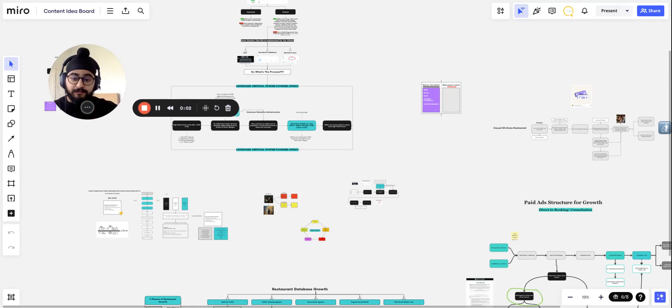Hello and welcome to this video. Today we're going to go over our leverage vertical scaling system that we're utilizing to help our restaurant partners grow. I'm going to show you one, how it works; two, who it's worked for; three, the procedure behind it; and four, what you can do to implement this for your own restaurant today. I don't want to waste your time — I want to provide as much value as possible in the shortest amount of time. So let's jump right into it.